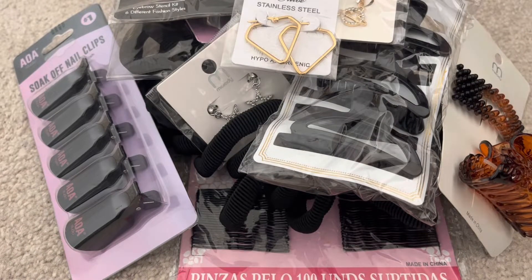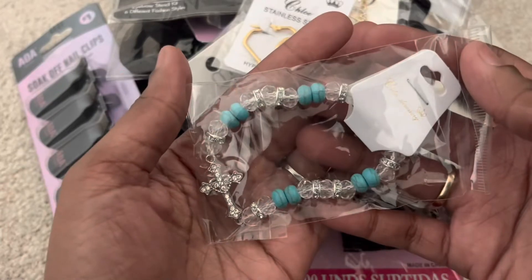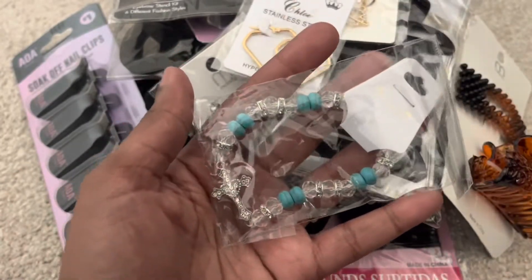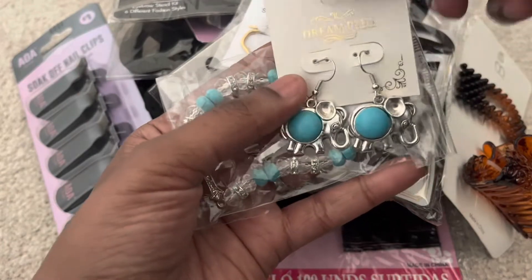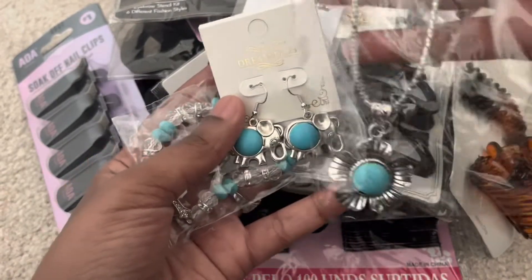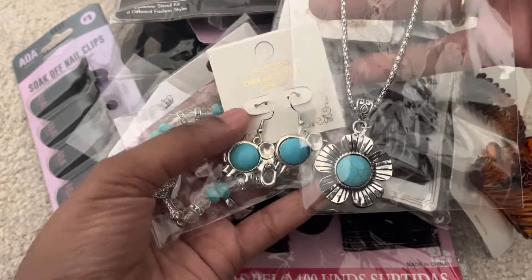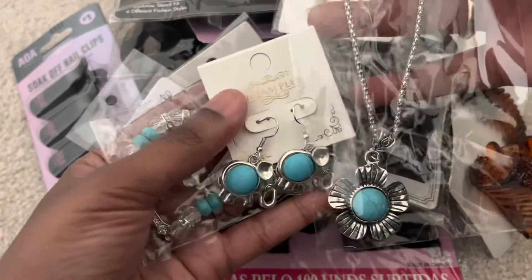These last three jewelry items I picked up to wear as a set. I grabbed a bracelet, some earrings with an elephant charm, and a necklace in a flower shape. I was keeping the stones matchy-matchy to make almost like a coordinated set.